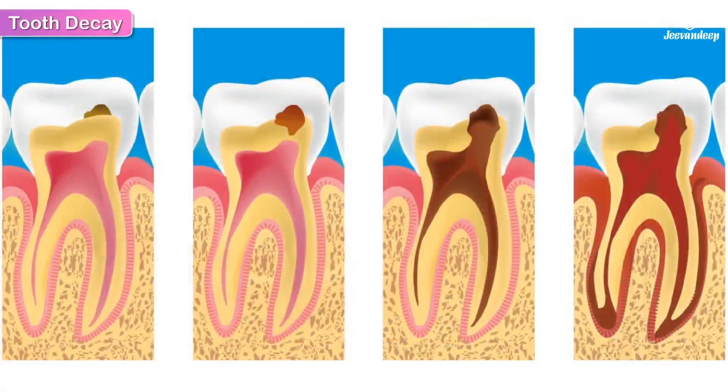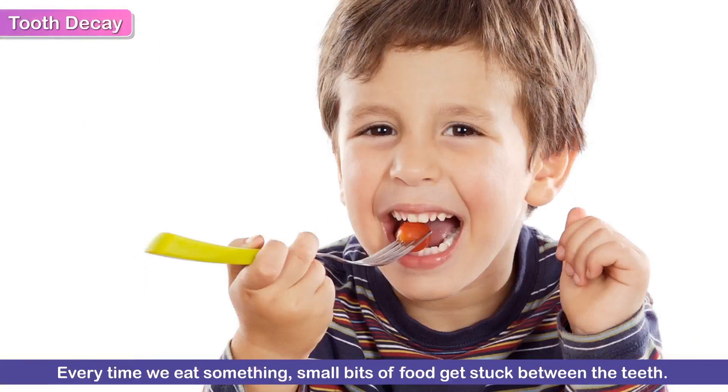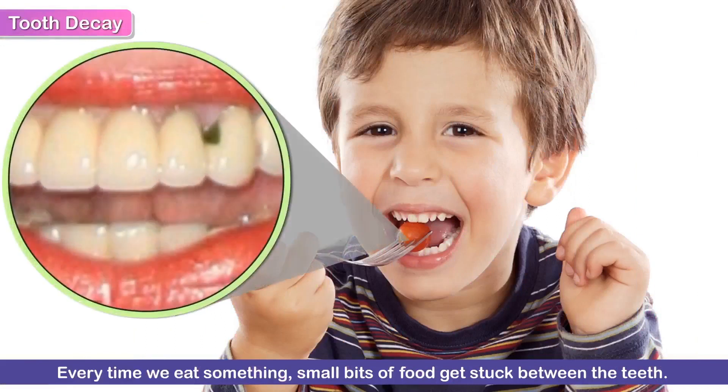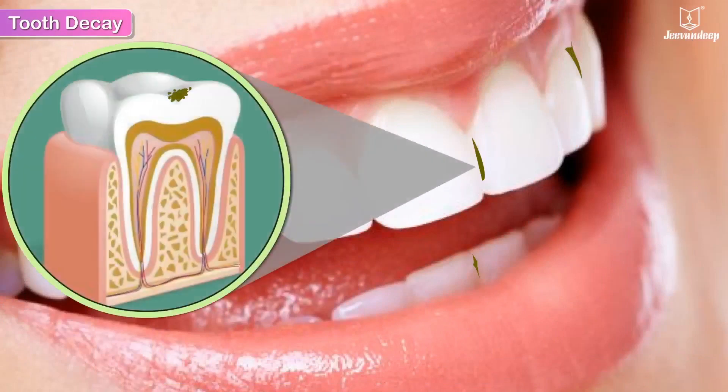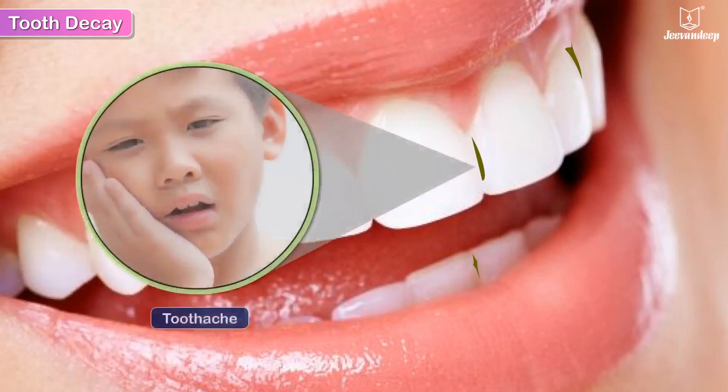Tooth Decay. Every time we eat something, small bits of food get stuck between the teeth. If we do not rinse our mouth after eating, these particles attract germs, which start feeding on them and also harm the tooth enamel. Slowly, small holes called cavities start forming in the teeth. If not treated in time, these cavities become bigger and start growing deeper into the tooth until they reach the pulp. When this happens, we get a toothache.